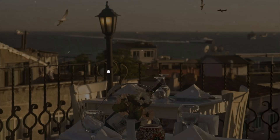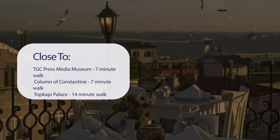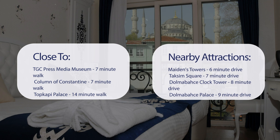It has a pretty good location. It's pretty close to TGC Press Media Museum, 7-minute walk; Column of Constantine, 7-minute walk; Topkapi Palace, 14-minute walk; Galata Tower, 29-minute walk. And also close to attractions like Maidens Tower, 6-minute drive; Taksim Square, 7-minute drive; Dolmabache Clock Tower, 8-minute drive; and Dolmabache Palace, 9-minute drive.